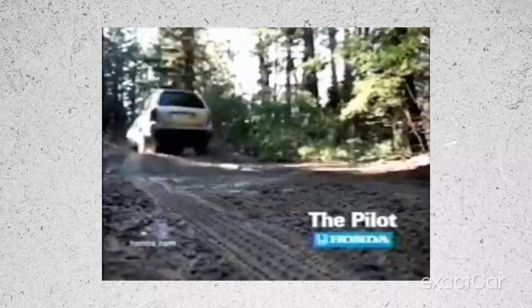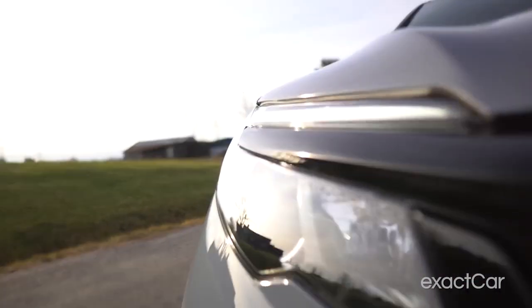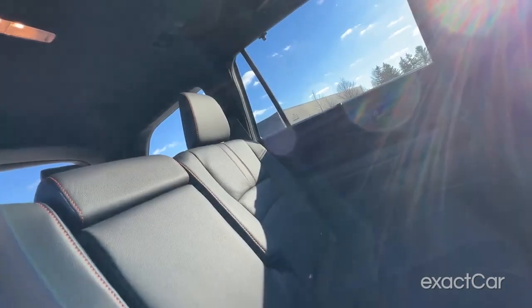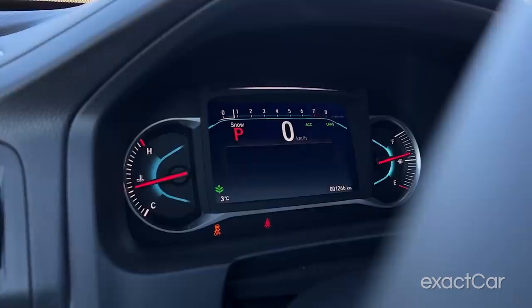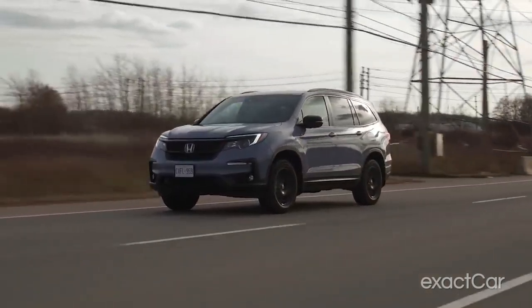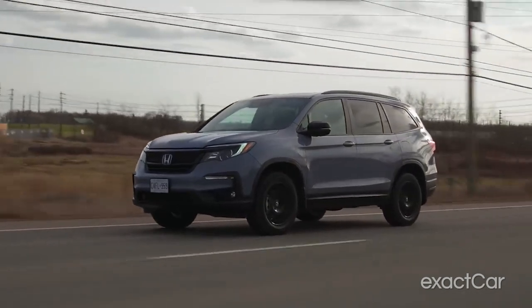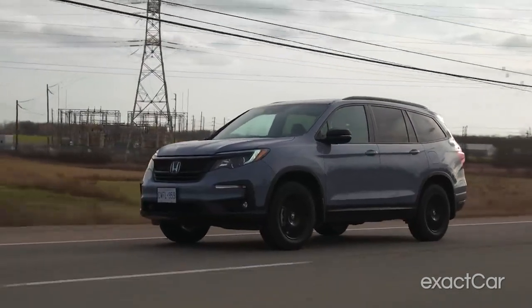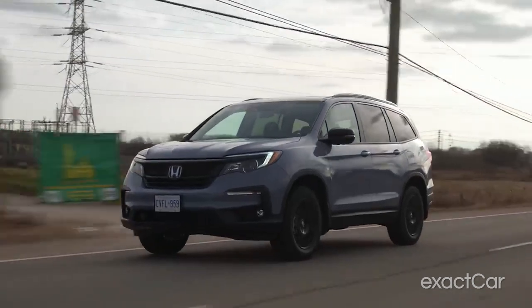Over the years, the Pilot has undergone several facelifts and updates. The most recent update was in 2015, when the Pilot received a new grille, headlights, and taillights. The interior was also updated, and a new eight-speed automatic transmission was introduced. From 2005 to 2006, the taillights were pretty much all that changed — but that's just me, because it's the one I own. Despite all the updates, the Pilot has stayed true to its roots as a family-friendly SUV.